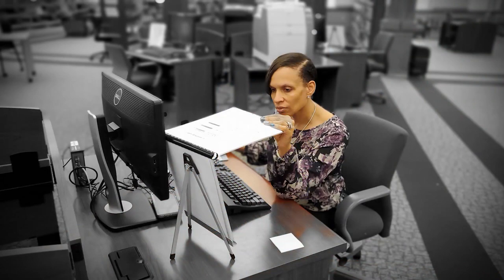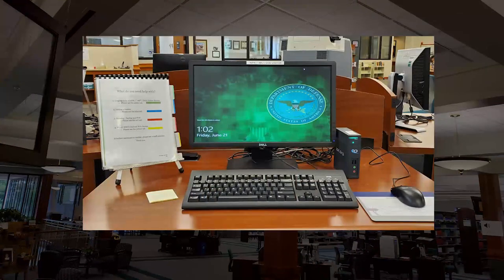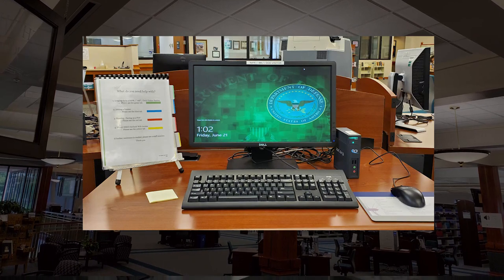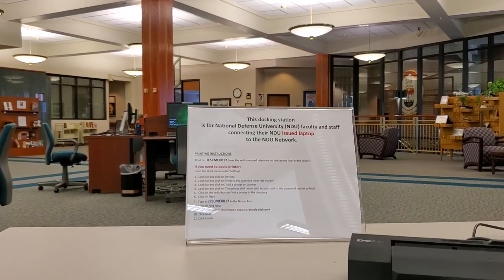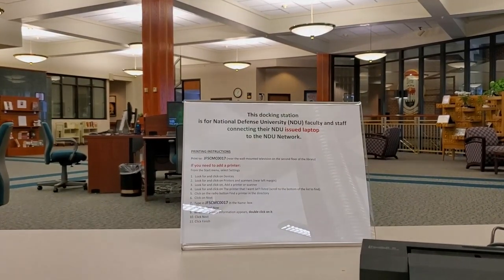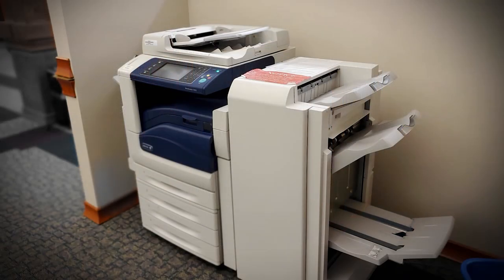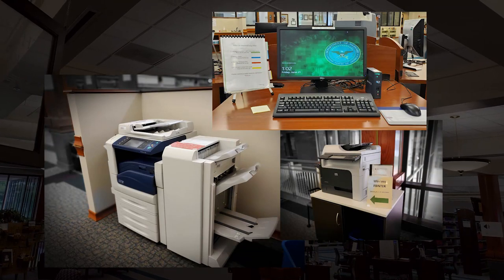Our library strives to bring all users convenient access to technology. We have secured Wi-Fi access throughout the library, nipper.mil visitor computers that permit login with a DOD Common Access Card. In addition, we offer docking stations for NDU network laptops, two NDU network computers, wireless printers that may be synced to your own personal device, and full-service copy centers on both floors for your convenience. All technology is equipped with easy guides, and the library staff is near to offer any additional assistance.